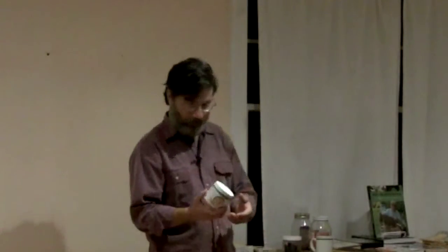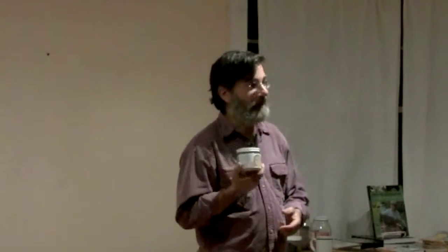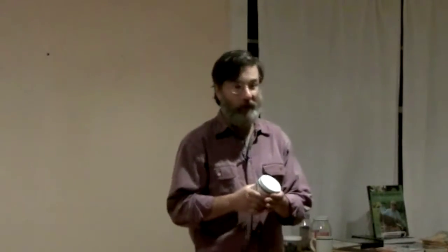Honey — I like to refer to it as a first-aid kit in a jar. It really is pretty amazing stuff. It is also very antimicrobial, antifungal, and antibacterial.